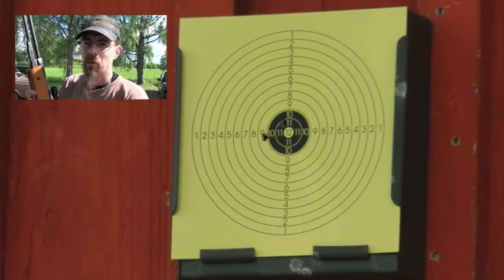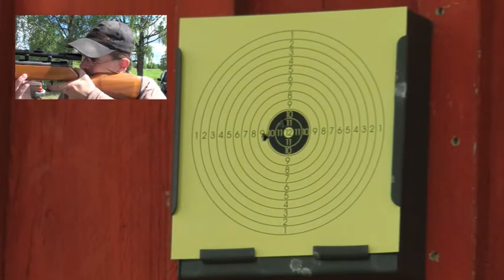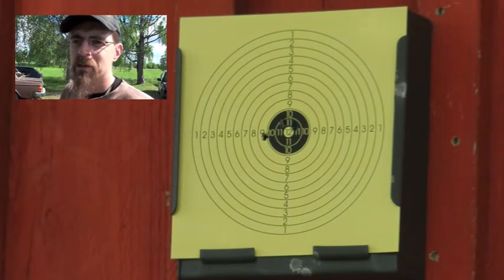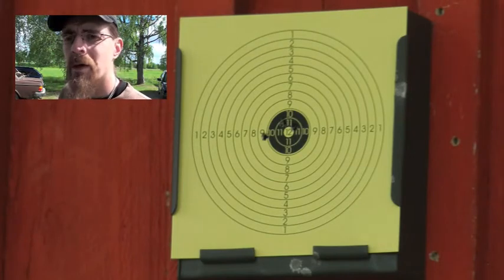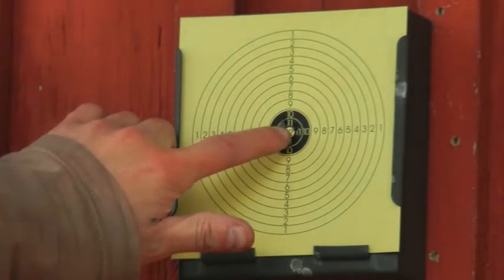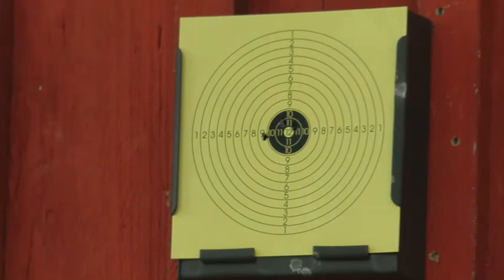Let's go ahead and take one last shot here. I think that's pretty good as well. Let's go ahead and see what it's all about. As you see here, that's a braked 12 there. I don't know if you can see it, but that's a 12. That's still 12 meters away from here. So I think that's pretty awesome.